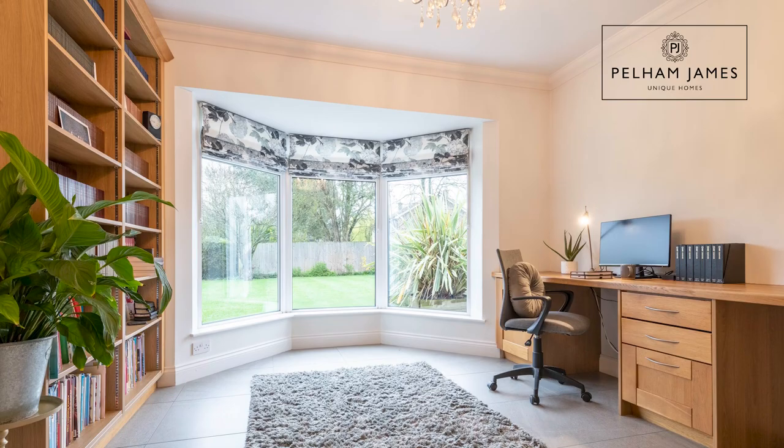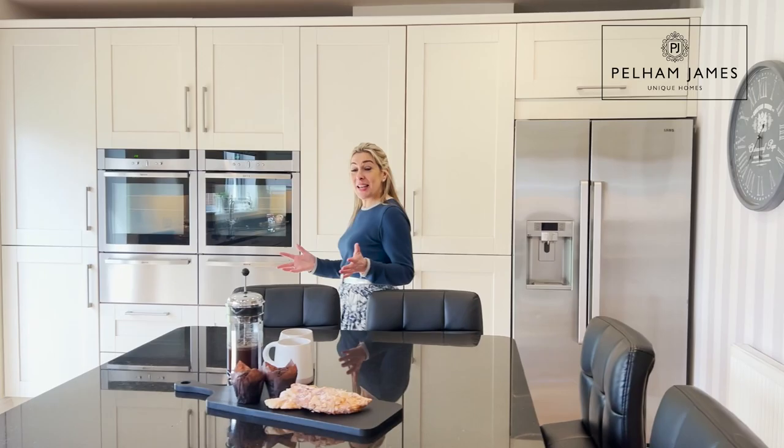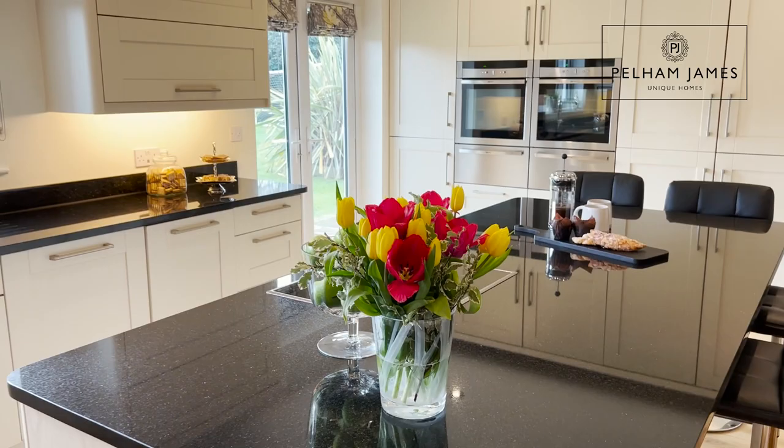The next reception room, currently used as a study, overlooks the garden through a sweet bay window and has an open fire. I really love this fabulous and sociable family kitchen with the island in the centre, topped with granite and bar stool seating.